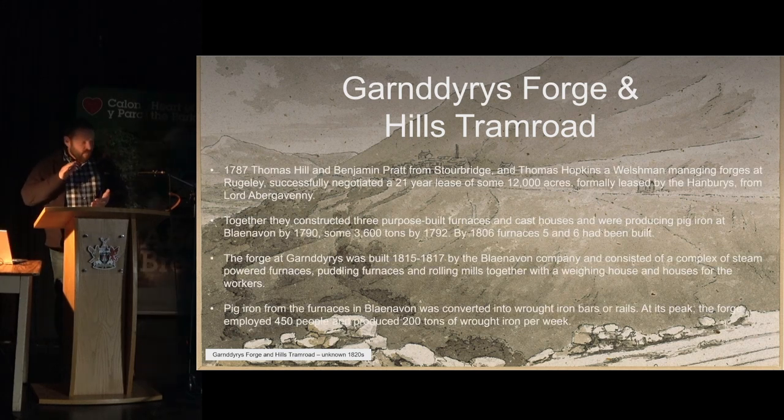The reason we were there was mainly because Western Power had to replace a load of H-poles in the Scheduled Monument area. What they wanted to do was drive large track machines down Hills Tram Road, much to the horror of Cadw and ourselves. Cadw asked us to quantify the damage potentially caused by these massive machines moving down the tram road.